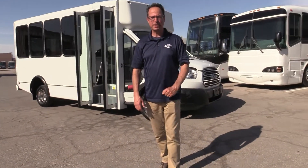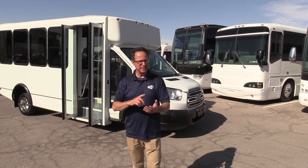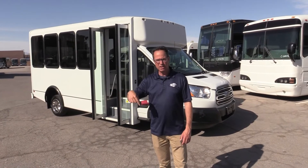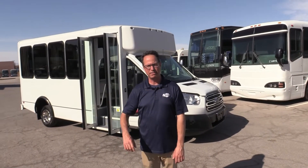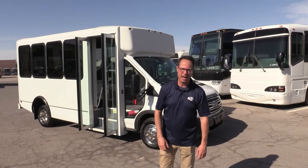Hey everybody, it's Johnny Ringo here at Las Vegas Bus Sales and I'm excited to show you this because I am confident it will not last — I know a lot of folks are looking for these. It's a 2018 Transit manufactured by World Trans, seating 14 passengers in a perimeter style. It has a 3.7 liter V6 under the hood. This thing is clean — it only has 9,000 miles on it. Come on, let's take a walk around and check it out.